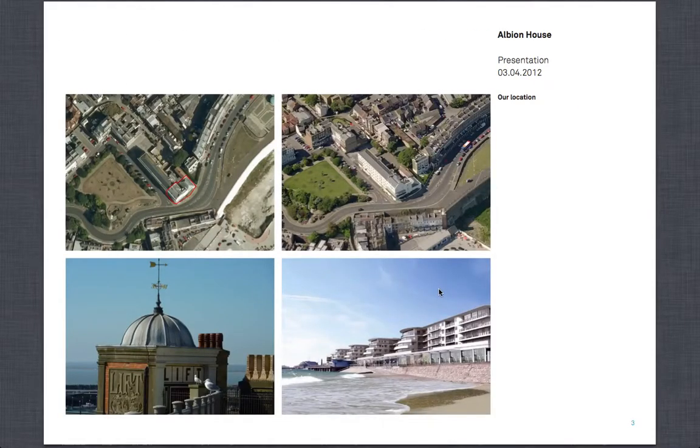Albion House has a really incredible location. It is situated right on the seafront. It has three sides to the sea so you get the sun towards the east in the morning, then to the south during the day, and then the west in the evening. It's one of the last buildings to have the sun in Ramsgate.